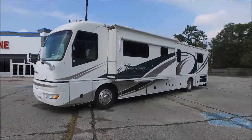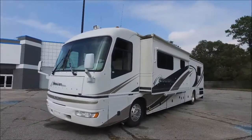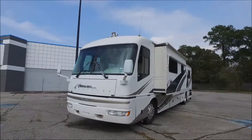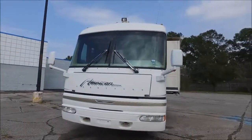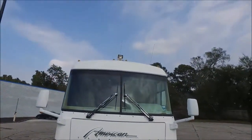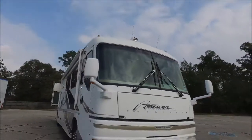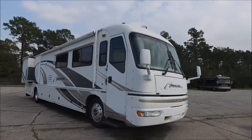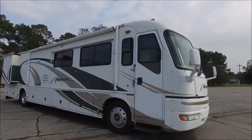Yeah, buddy! John here from Empire RV and Marine and I've got a great coach for you guys. It's a 2000 American Tradition — it's a diesel pusher. It's got two slide-outs on it. I'm gonna take you on a video tour of this coach. Up at the front you've got a Onan 7500 quiet diesel generator, it's even got that searchlight up on the roof there. The American coach product is one of the better diesel pushers out there, especially back in 2000 — this was the top-of-the-line rig.